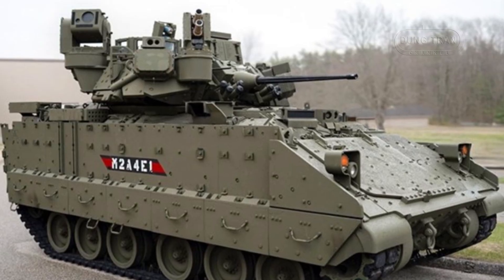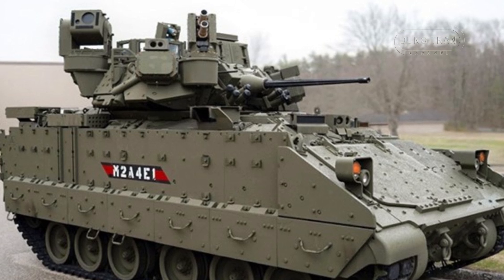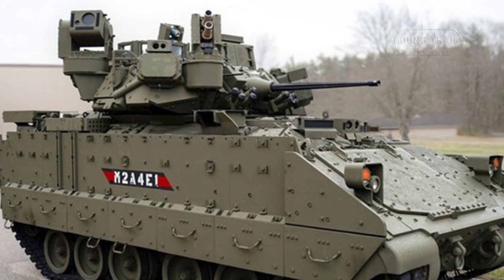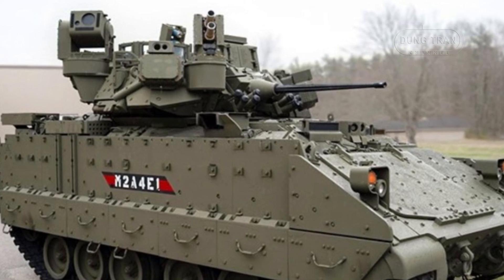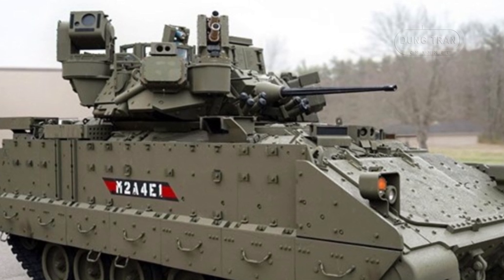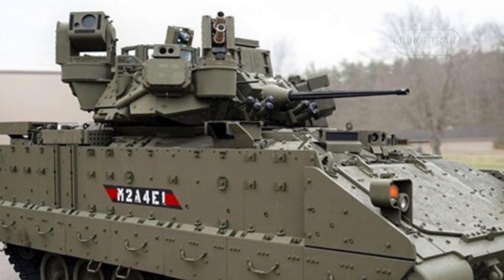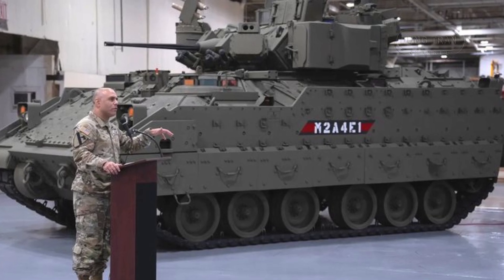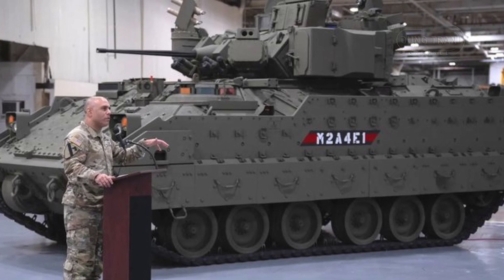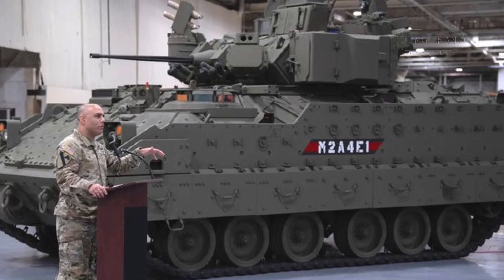The use of APS is becoming more widespread as armored units worldwide face increasing threats from modern anti-armor technologies. The U.S. Army's decision to equip Bradleys with Iron Fist mirrors a broader trend of integrating APS technology to enhance survivability on the battlefield. As new anti-tank weapons and missile systems become more sophisticated, systems like Iron Fist will play a critical role in ensuring armored vehicles remain effective in combat.